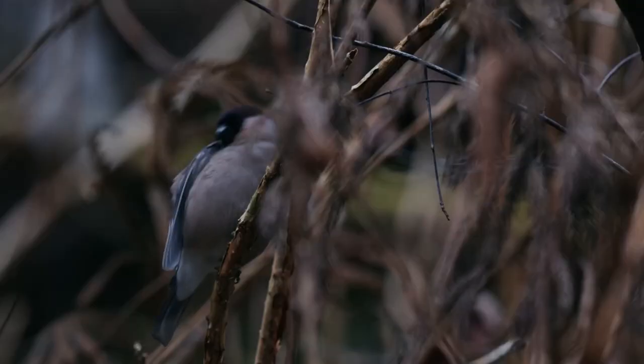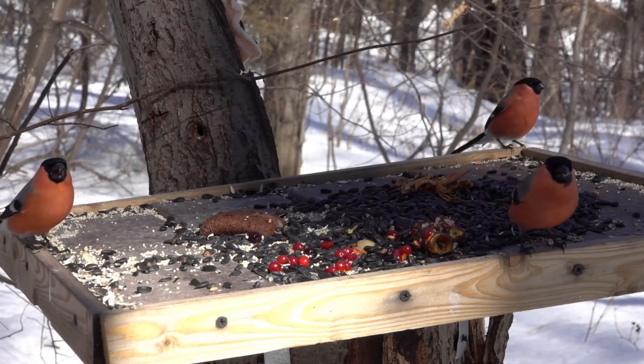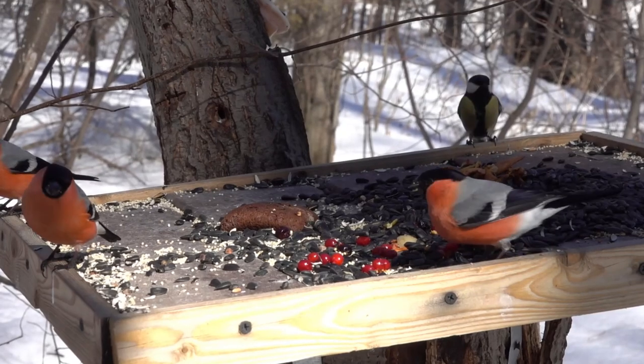Bullfinches used to be trapped and killed in the UK to protect fruit trees and orchards, but thankfully this isn't the case anymore. There are currently thought to be around 265,000 bullfinches in the country.